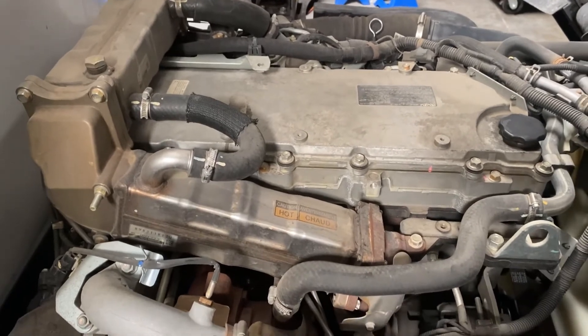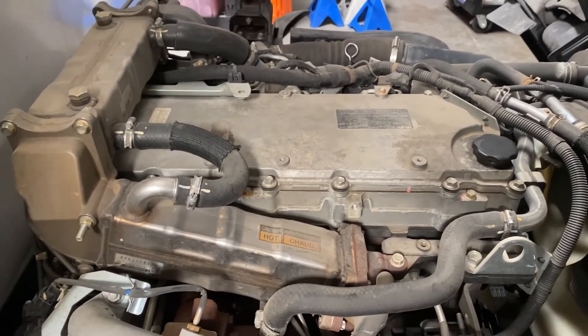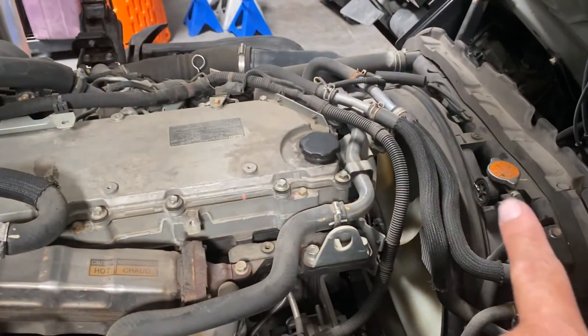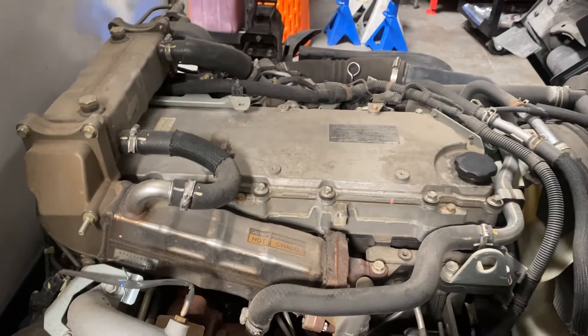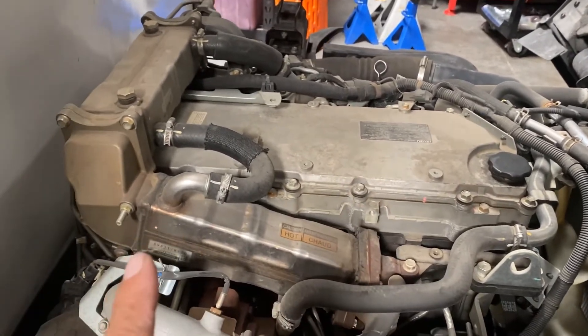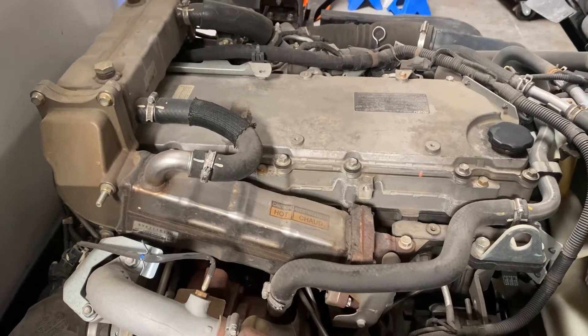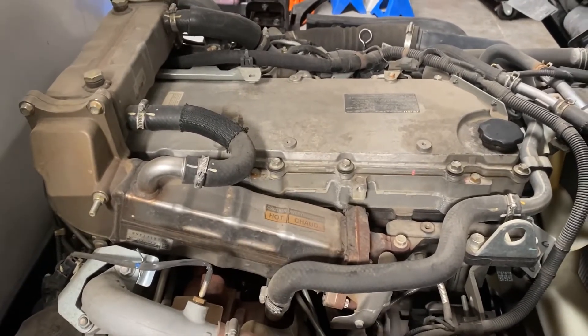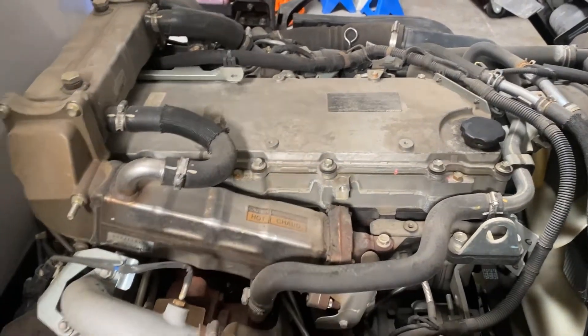We don't purge air out — what we do is drain the cooling system and vacuum-fill it. We'll do another video on vacuum filling, but there are others on YouTube covering it too. Vacuum filling gets us a 95–99% air-free system, which protects these EGR coolers.